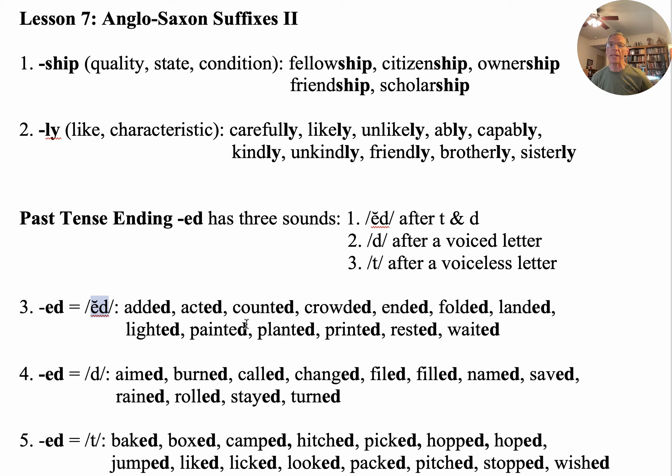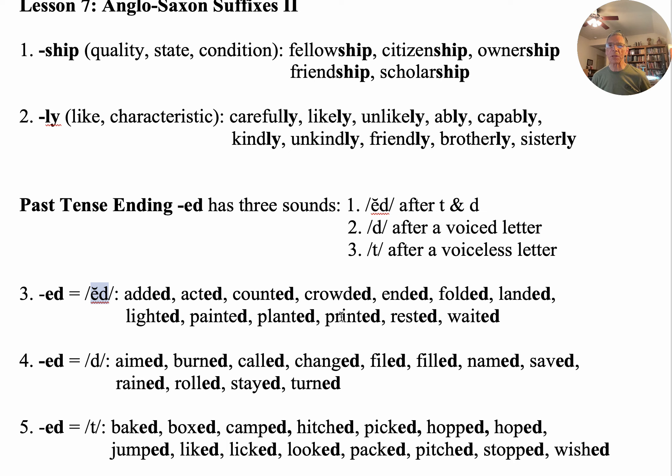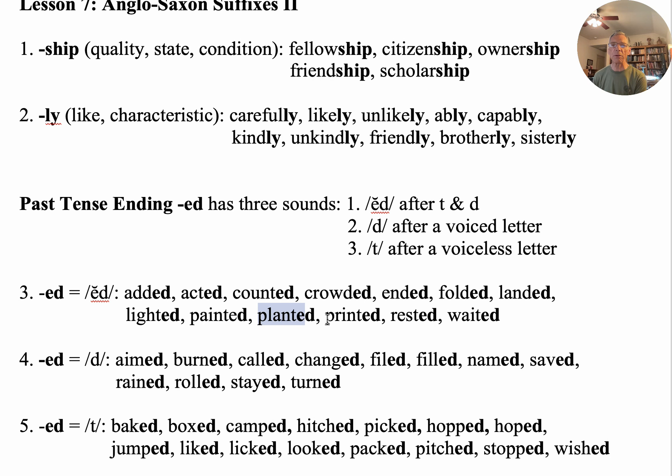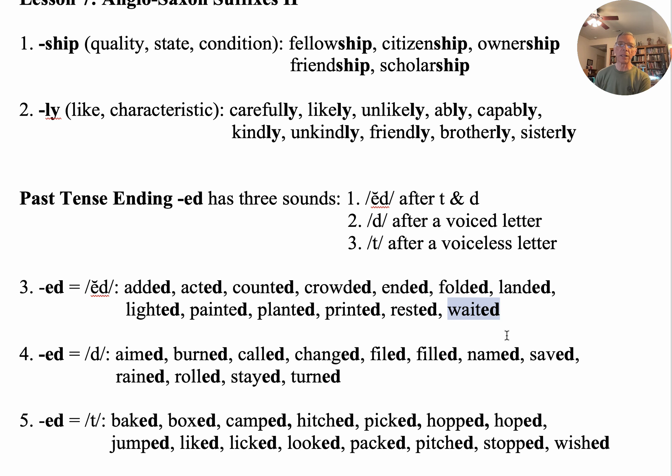He acted in a Shakespearean play. He counted his blessings. The bus was crowded. They ended the play. Fold up the paper — folded. They landed the spaceship on the moon. They lighted a fire. Painted a picture. Notice these are all things that happened in the past. Planted a flower. They printed a letter. They rested after a hard day's work. And he waited to be served. Notice in each one of these you have a D or a T, and whenever you see the D or T, you know that '-ed' is going to be a separate syllable pronounced 'ed.'